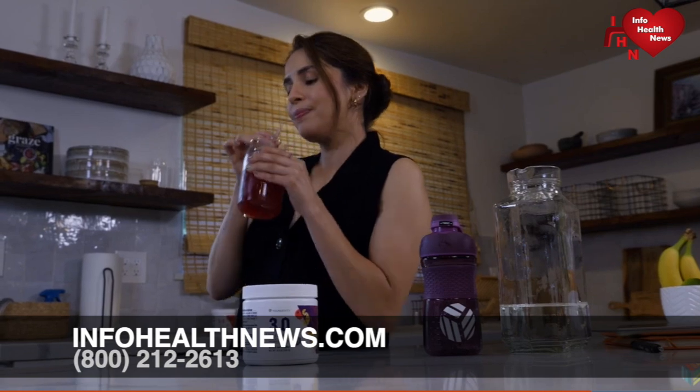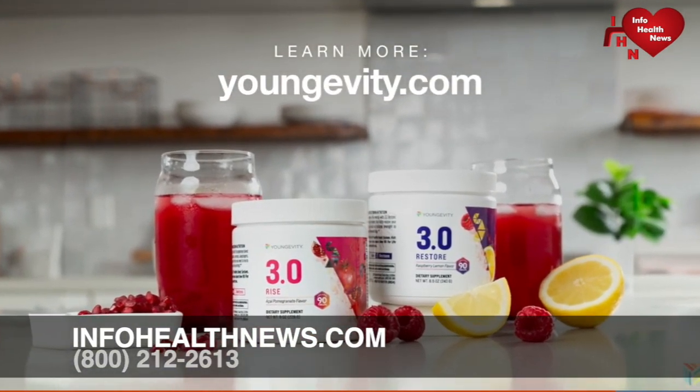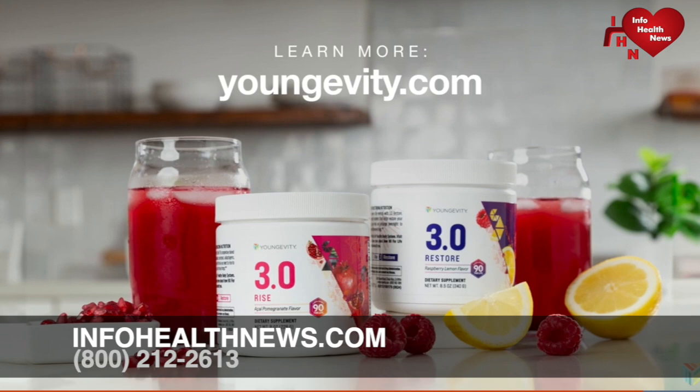As research continues to identify opportunities to improve health, Longevity will be at the forefront of those discoveries. Our mission has always been to support your overall health. Now we're going even deeper to target and support your optimal health, wellness, and happiness. Welcome to a new era in Longevity Nutrition.